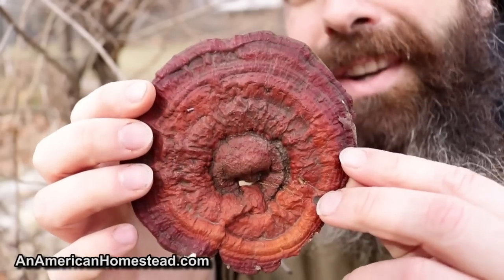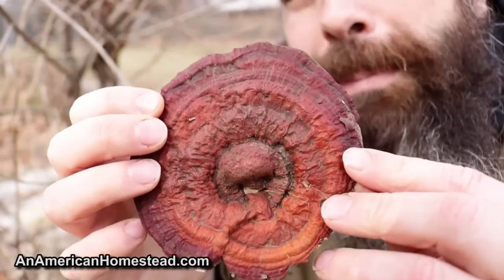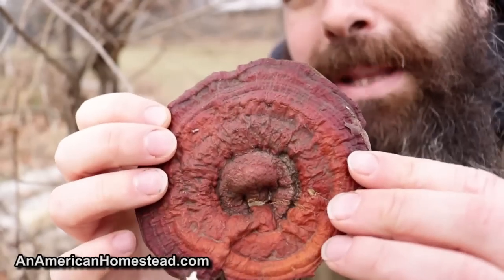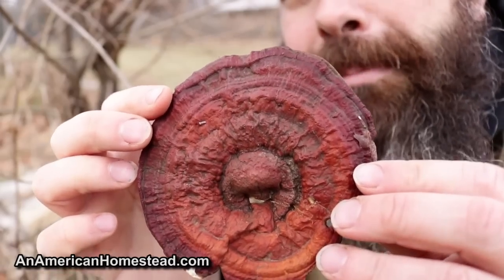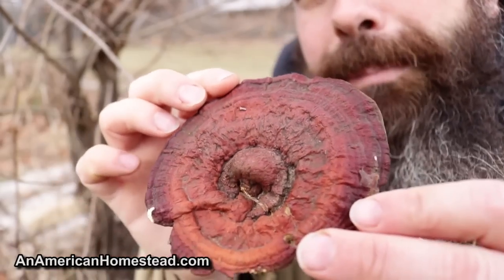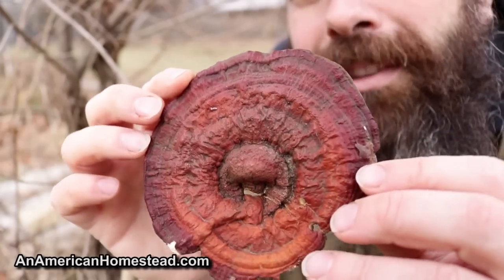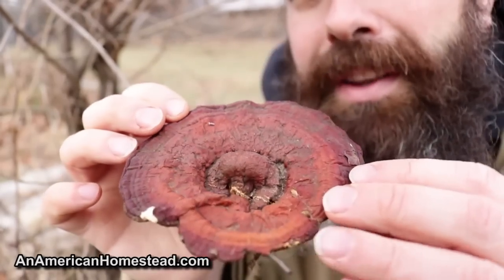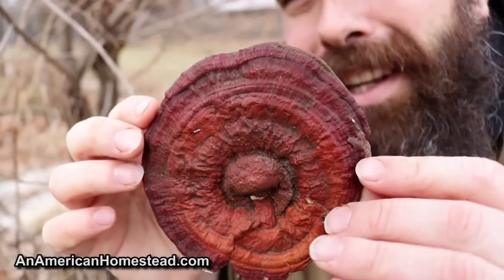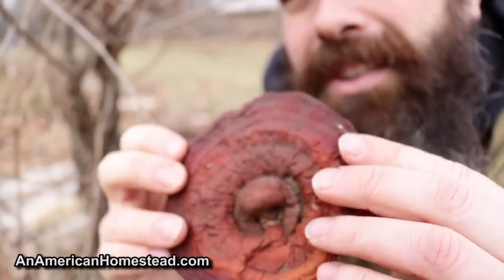They're not edible at all, and that's because they're just too tough. But what people normally do is break them up or cut them up into little pieces and then make tea out of them — they boil them to get all the medicinals out. Now with a reishi mushroom this old, I don't know. Maybe someone more experienced can tell me — I don't know if you'll get any medicinal value out of this. I would think it probably still has some medicinal value, but there's also some mold growing on the underside on some of these.